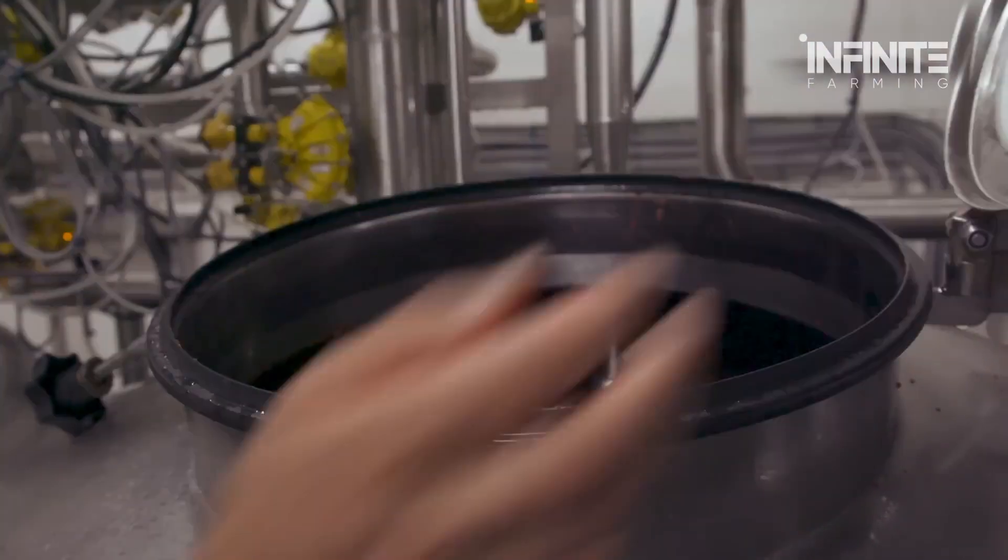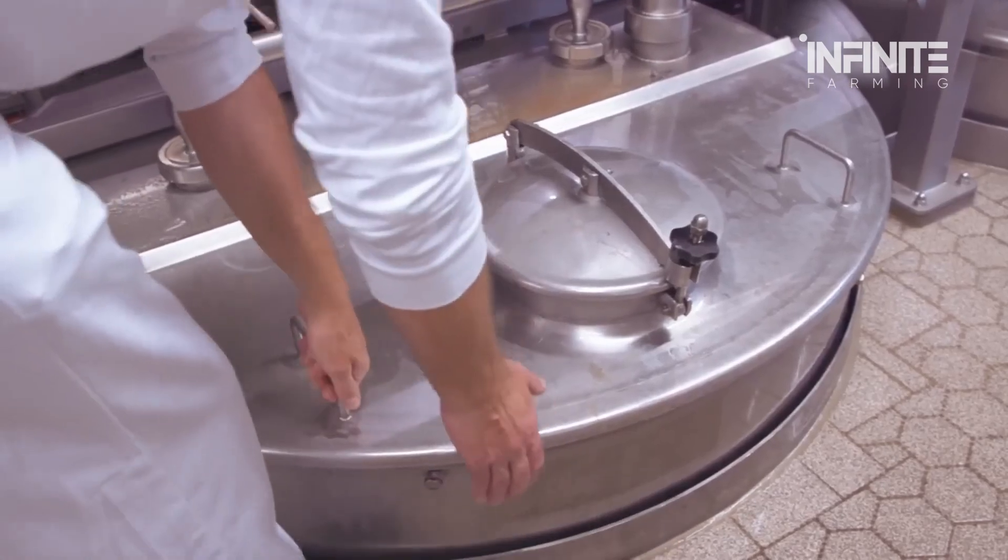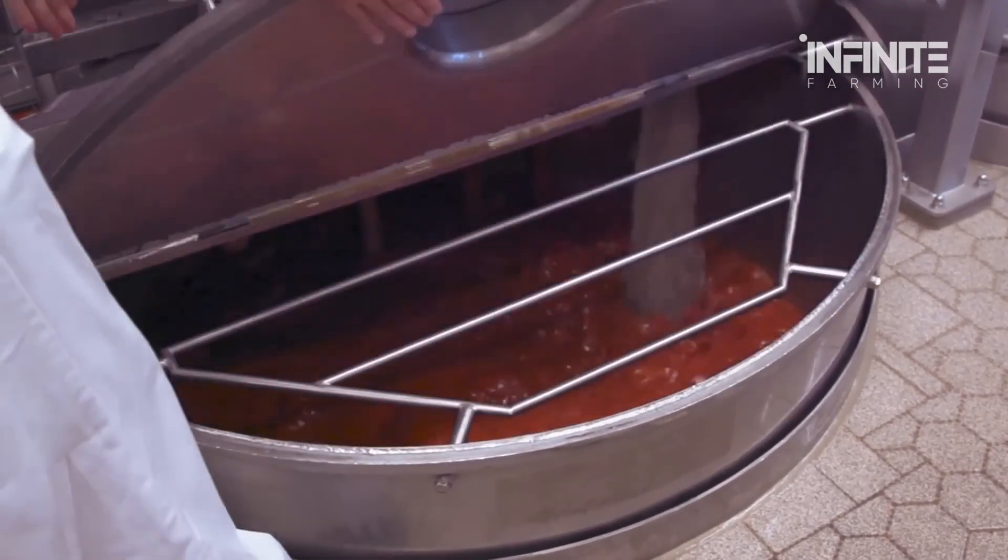During this stage, industrial stirring systems continuously mix the ingredients to maintain a perfectly smooth consistency. Once the ketchup reaches the right thickness and flavor, it's time to prepare it for packaging.